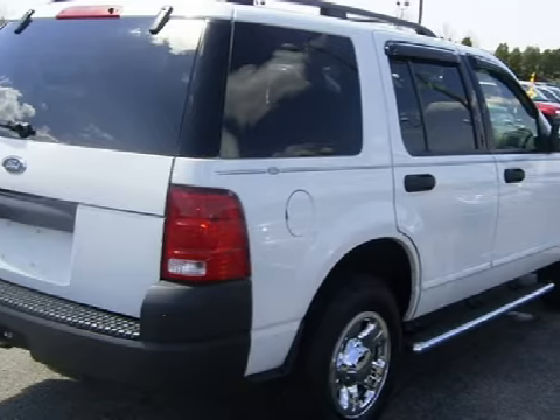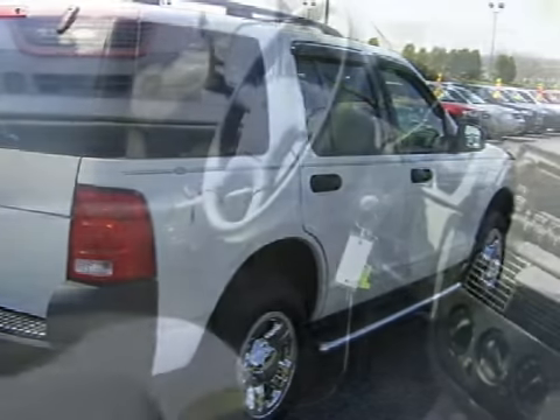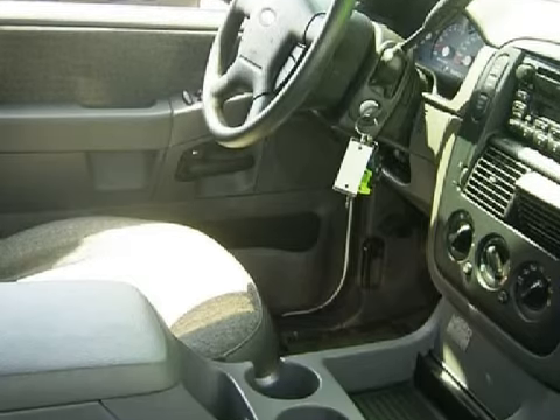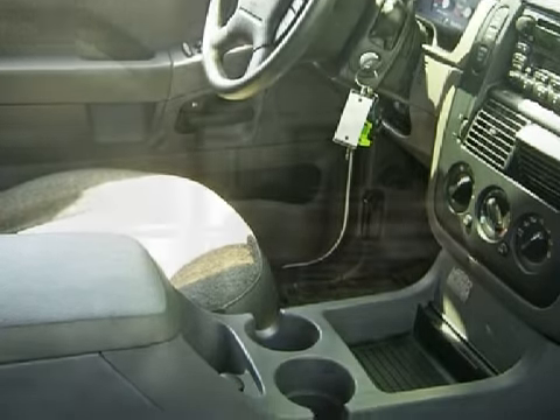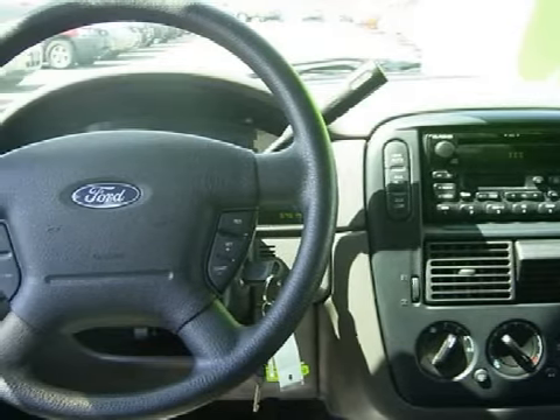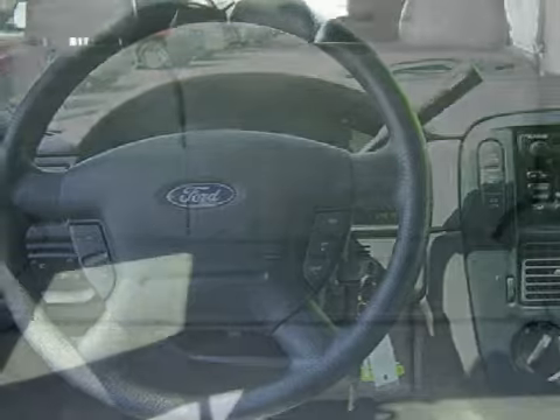Some of this vehicle's electronic and entertainment features include an RDS audio system with AM/FM radio, a cassette deck, and a CD player, and a four-speaker sound system. For your comfort and convenience, this vehicle has cruise control and air conditioning.